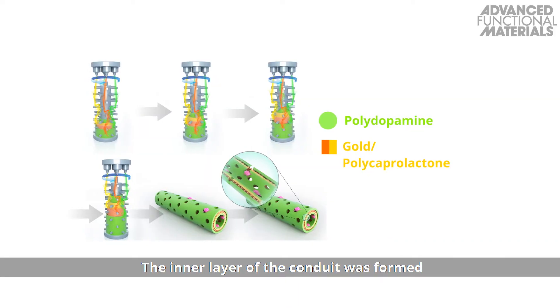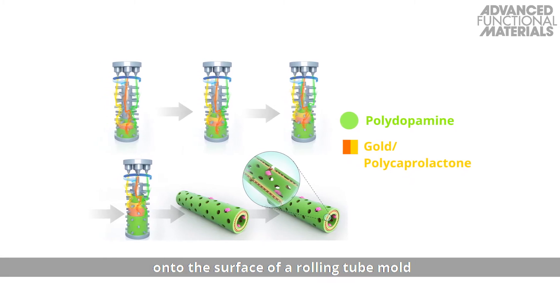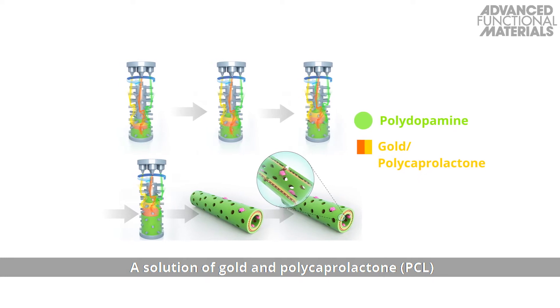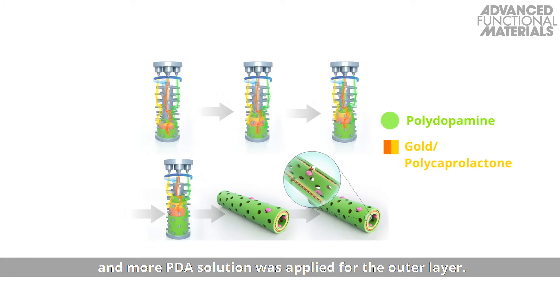The inner layer of the conduit was formed by spraying polydopamine onto the surface of a rolling tube mold using a 3D printer. A solution of gold and polycaprolactone was sprayed to form the middle layers, and more PDA solution was applied for the outer layer.